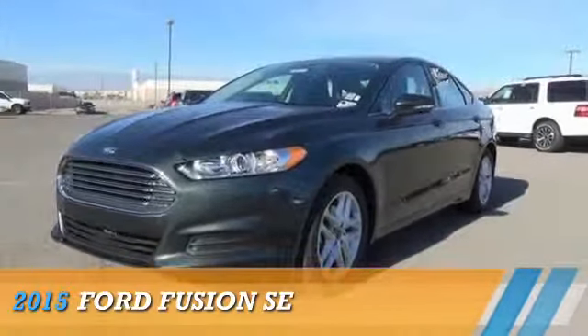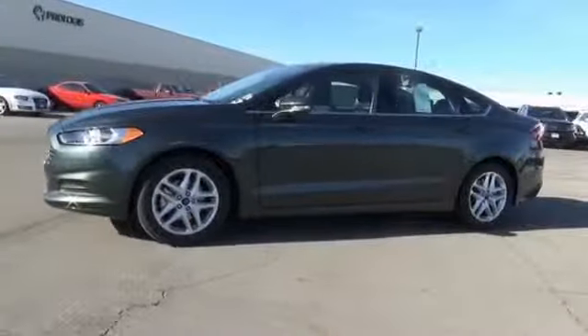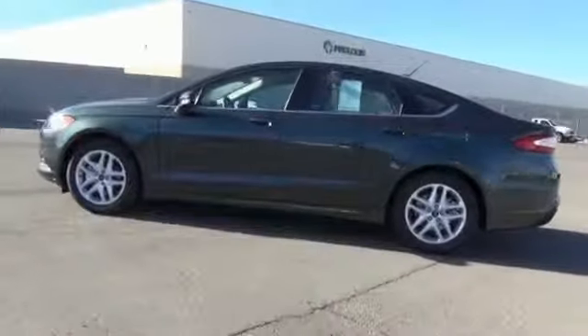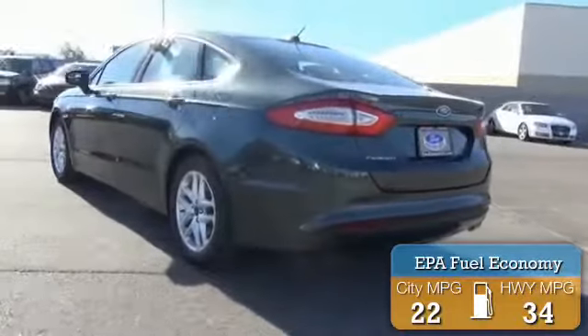Presenting the 2015 Ford Fusion. It's powered by front wheel drive, a 2.5-liter four-cylinder engine, and an automatic transmission. Great fuel efficiency saves you money by requiring fewer trips to the gas station.